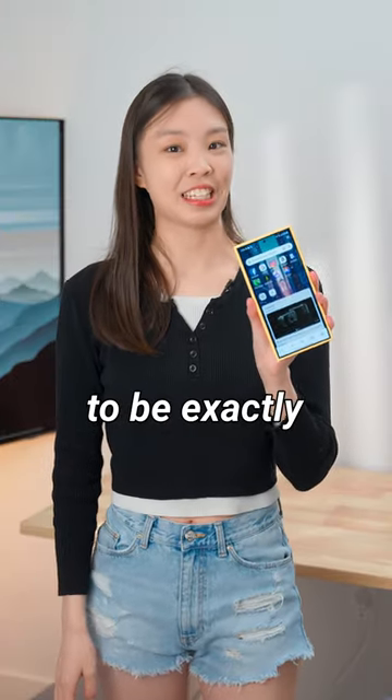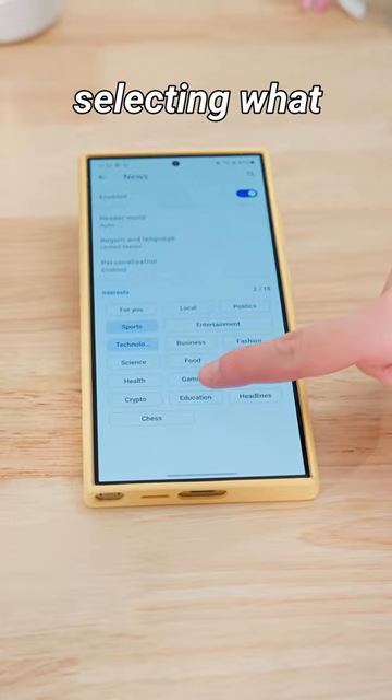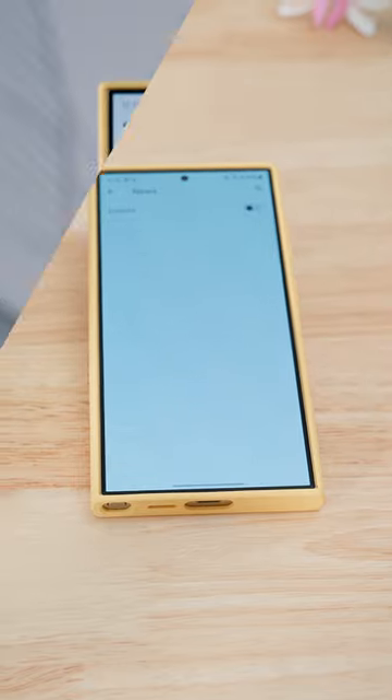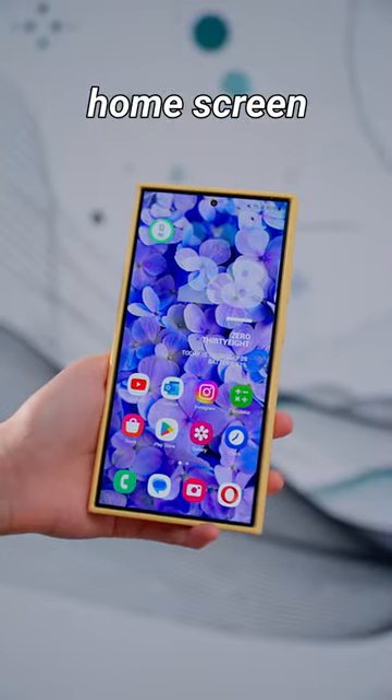You can customize the start page to be exactly how you want it, like having a speed dial for all your top sites and selecting what kind of news you want, or none at all. You can also customize a background and with just one click, even match your home screen to it.